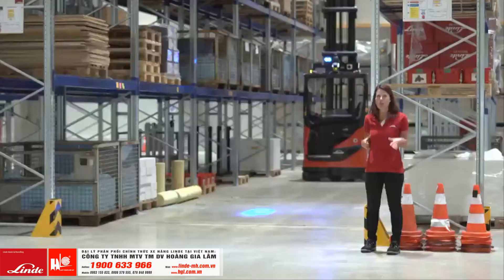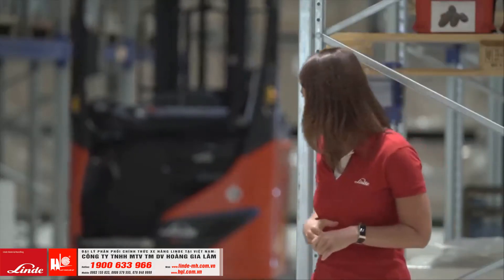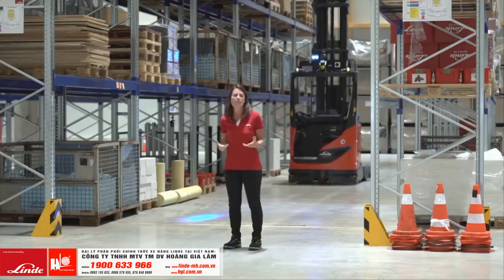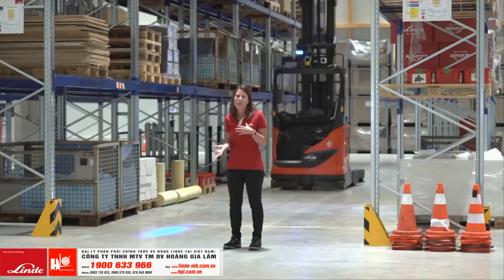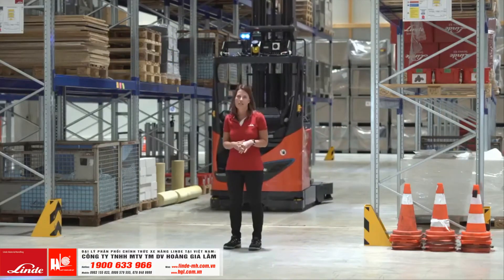Let me demonstrate one of the most important features of the truck. When the truck comes driving, I will step into its driveway. It will see me and stop automatically. And when I move out of the driveway, it will start automatically again.